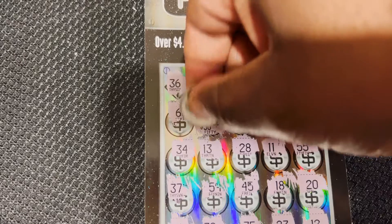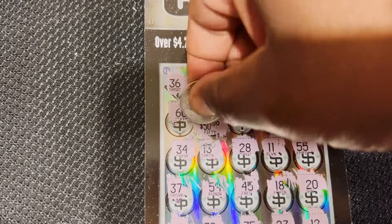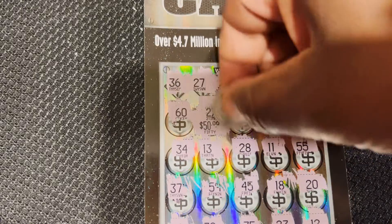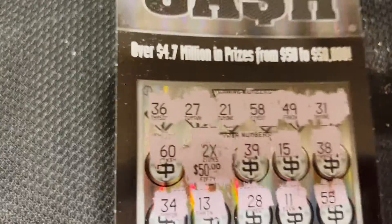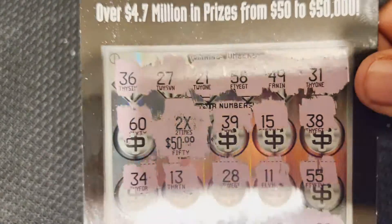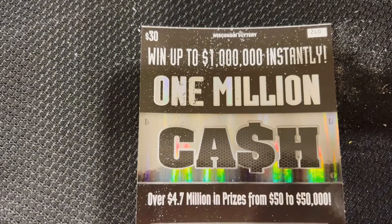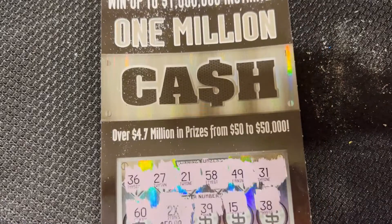So it's a $100 ticket win. Well, for a $30 ticket, that ain't bad — $100 win off the $1,000,000 cash Wisconsin Lottery ticket.